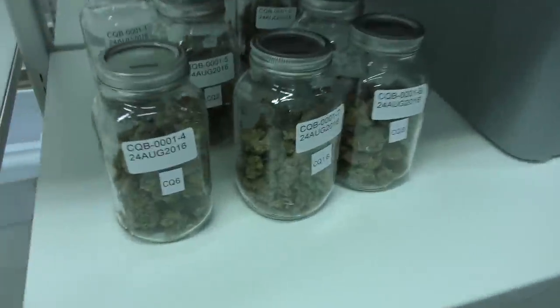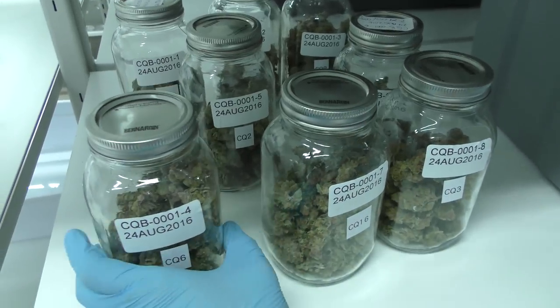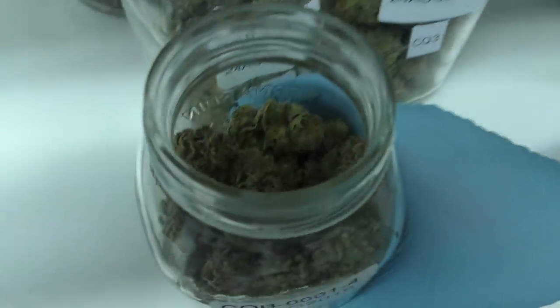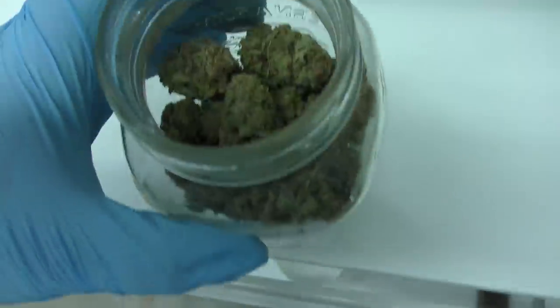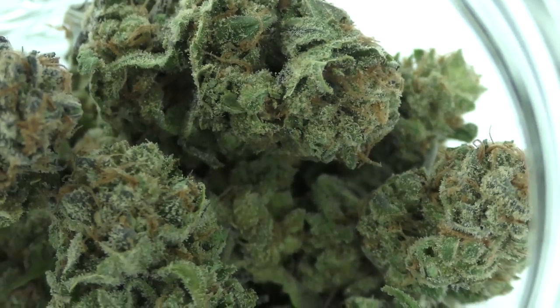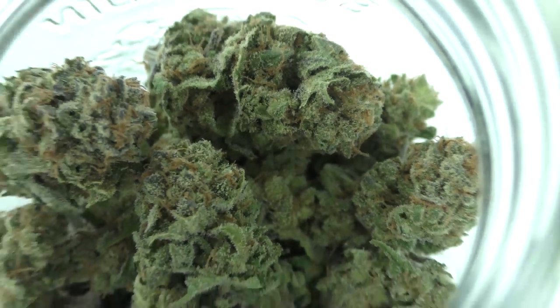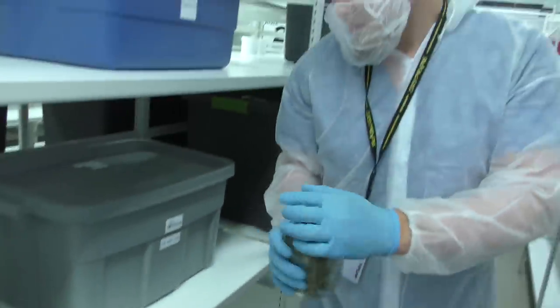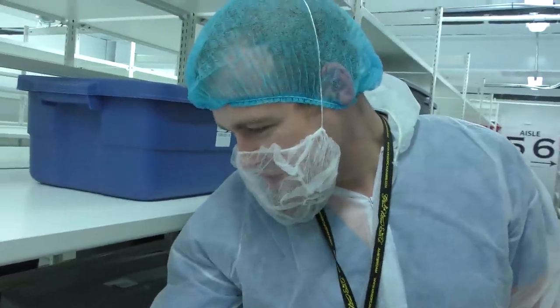There are some jars behind you. Here's another R&D project — we have some different phenotypes. I can't let you handle them but I can definitely open a jar and let you see. Let's put the camera in there. This variety is Subcool's Cheesequake. All of these jars are Cheesequake right here. Unfortunately with Health Canada's strict regulations we have to rely on analytical results and patient feedback rather than sampling the product ourselves.